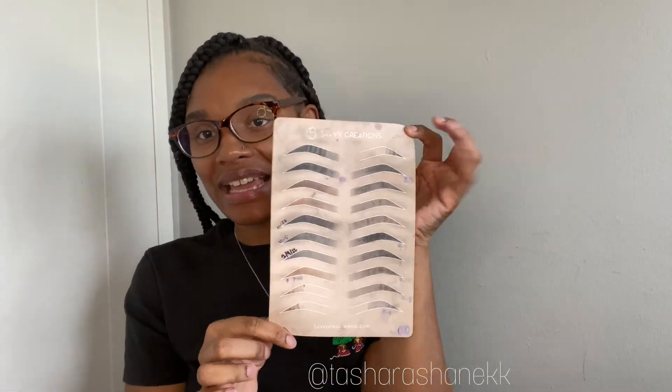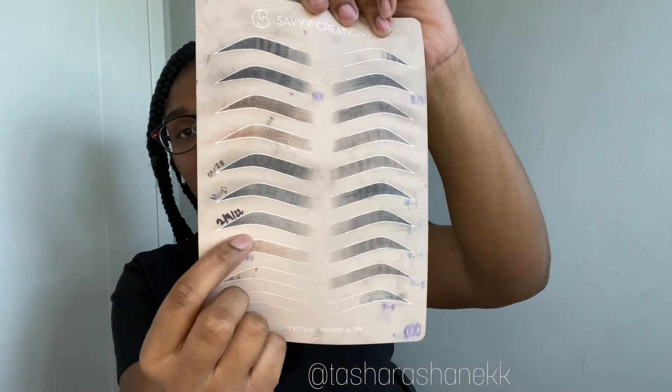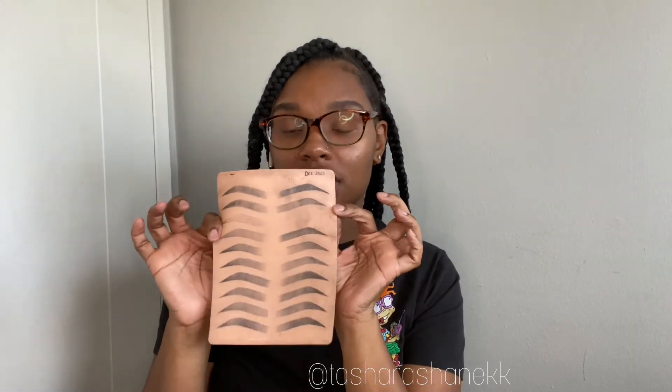Here are some practice skins I've been working on. Y'all, I started from the bottom and now we're here — look at that! I've been practicing. Here's another practice skin — this one is more for eyeliner practice but I also like to use it for shading because it shows me what I'm messing up on and what I need to work on. I practice on these a lot.